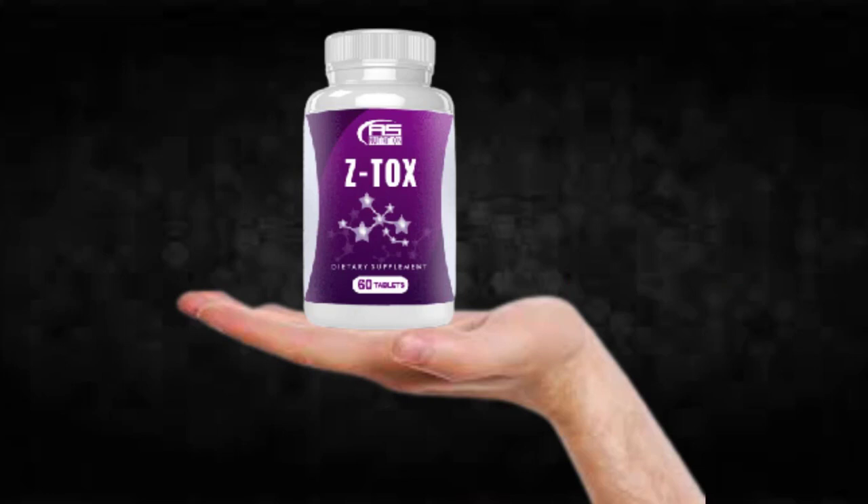I wanted to record this video to tell you to be careful with the website you're going to buy Ztox from, and also if you do buy the product, follow the exact treatment and take it seriously. Remember, your results will be very different from any other person because your organism acts in a unique way. I really hope this video helped you, and I hope that Ztox helps you improve your life and enjoy the many other benefits this product promotes.